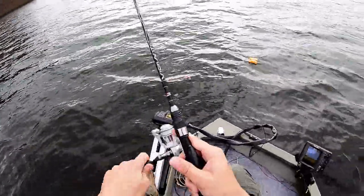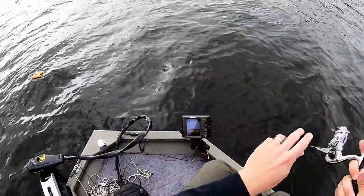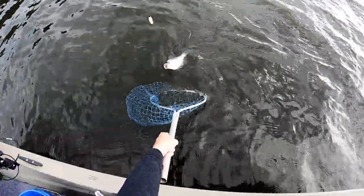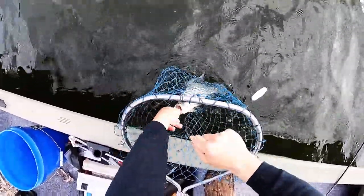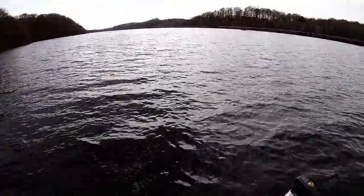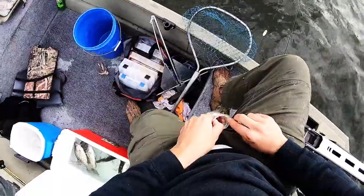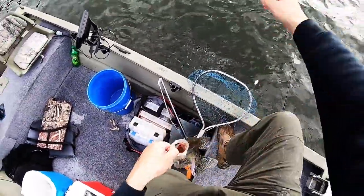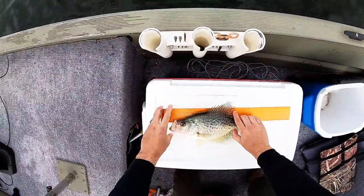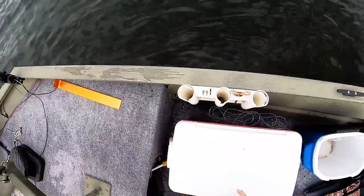There we go — I looked away for a second and looked back and had a crappie on. Should be another decent crappie too. Oh yeah, look at that one guys! I decided to try flipping it in the boat this time. Oh yeah, that's another good one. 12 and a quarter — not a bad fish at all, get in there with your buddies.